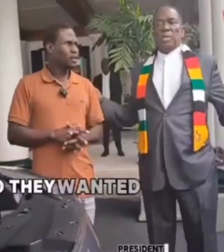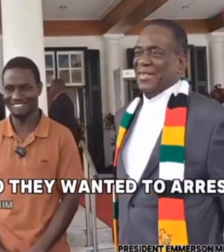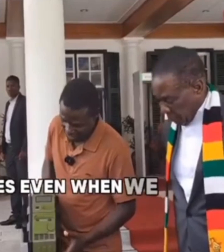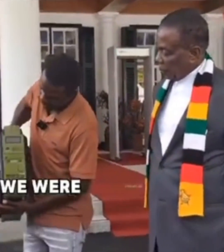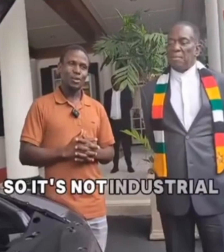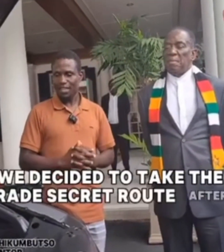So they wanted to arrest you for changing physics? Yes. Even when we tried to file a patent, they said you are violating the natural laws of physics. So it's not industrially applicable. We decided to take the trade secret route after that.